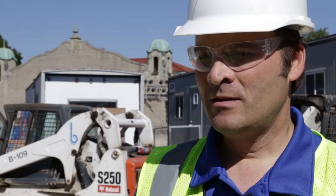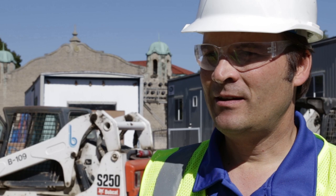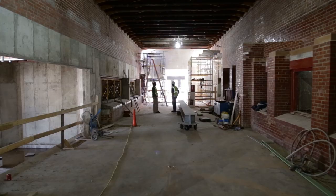This building was built in 1939. It first opened to the public that year and since then it has gone through a lot of trials and tribulations. Over time, saltwater made its way into the building and caused a lot of damage, and we decided to renovate it.